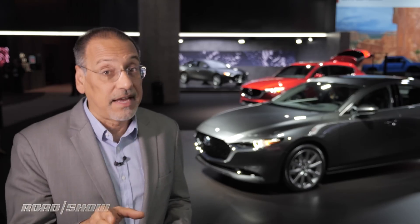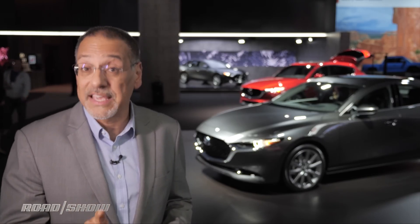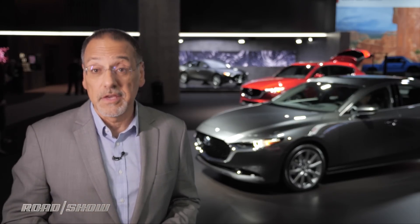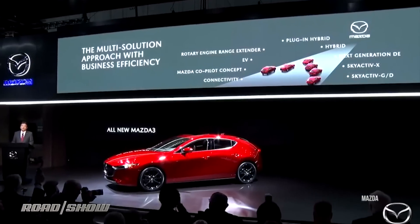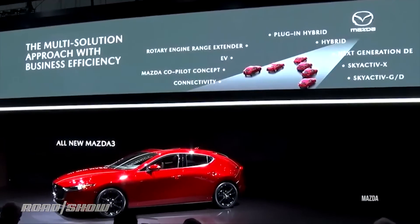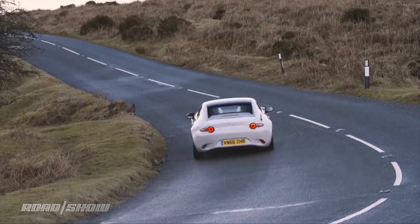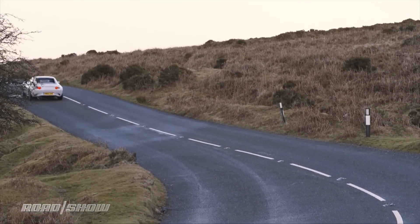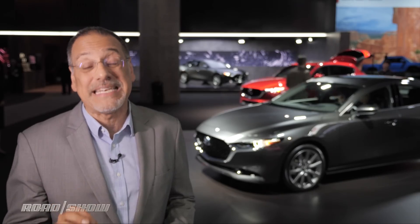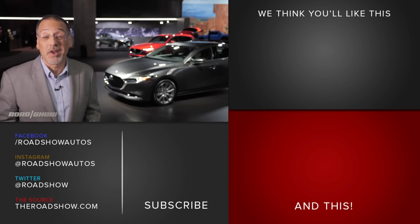That Skyactiv X technology is really interesting, but it goes to Europe first, where their CO2 regulations really make it a top priority before the US. They'll also be pairing it with a mild hybrid system. The overall target is 20% better efficiency than the already efficient Skyactiv G engine. There's a lot going on here, but I think this adds fuel to the concept that there is a lot left to be done with combustion engines before we stick a connecting rod in them and call them done.